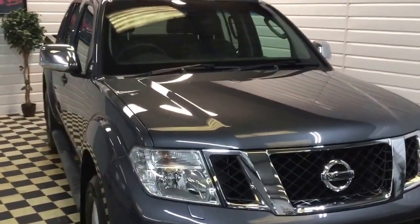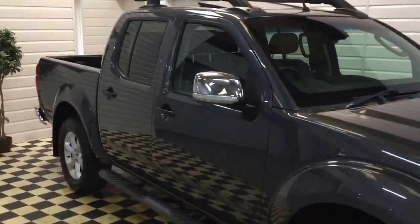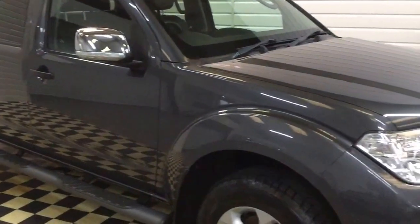It's a one owner car — it's a neighbour of mine, he's had it from new. He's passed it through a couple of his companies so it shows more than one owner, but he has had it from new and it's been basically used as a car.